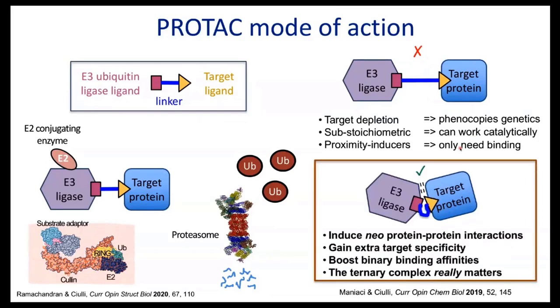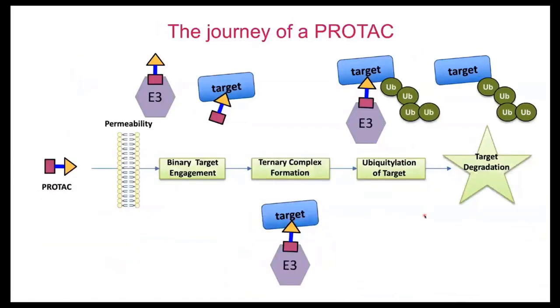What we've learned over the past few years is that this molecule twists and turns, the linker twists and turns. Once these two proteins are brought into proximity, they form protein-protein interactions and can induce the formation of very tight complexes. That allows us to gain extra layers of specificity, boosting binary binding affinities and degrading these proteins at concentrations way below what we would expect. The ternary complex really matters.